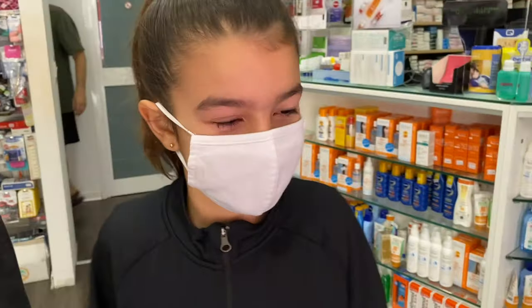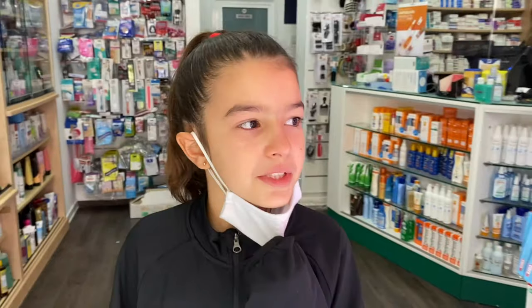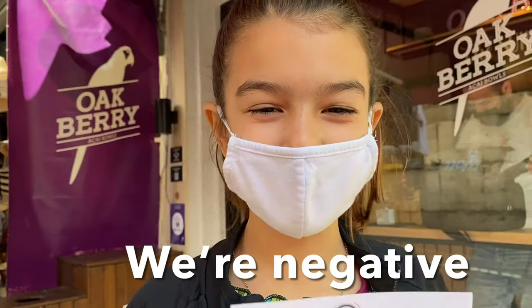That wasn't too bad! The next morning, we were back at the pharmacy to do more COVID testing. We just took another COVID test to get into Sicily. Now we're having a little snack while we wait for our COVID results — an acai bowl. We're negative!